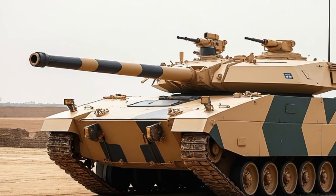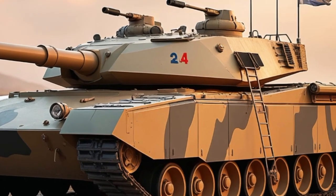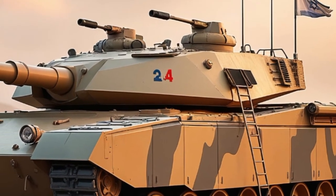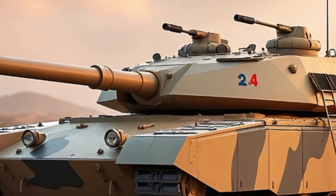The Merkava Mk.4 is armed with a 120-millimeter smoothbore gun capable of firing a variety of ammunition types, including high-explosive anti-tank rounds and anti-personnel shells. It also features a unique capability among tanks: the ability to fire the LAHAT anti-tank guided missile, giving it extended reach and precision strike capability.